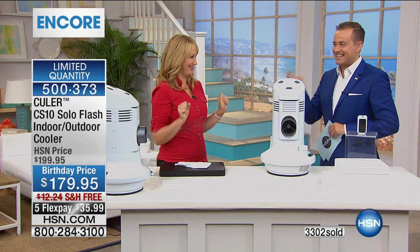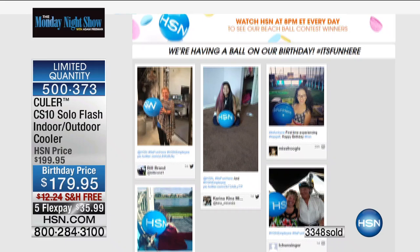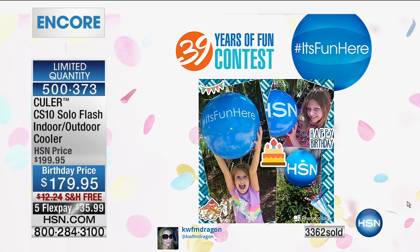Every single day at 8 p.m. during our birthday month, we are having fun. We're giving away money, giving away gift cards. All you need to do is take a picture with one of those HSN beach balls that we've been sending out. If you take a really great, fun, creative picture and post it online, you could be in for some money. Today's winner is KWFM Dragon — you just won $100. Go to hsn.com and search Social Hub to participate.